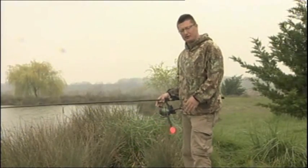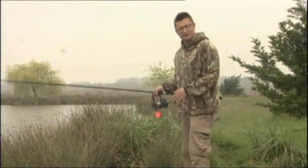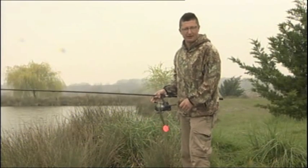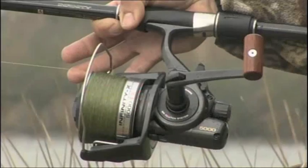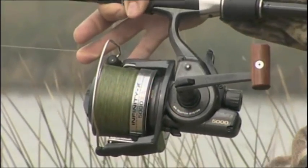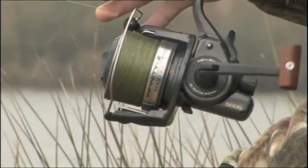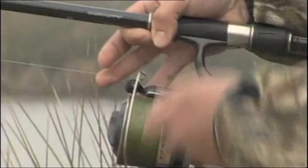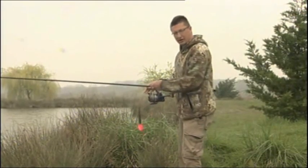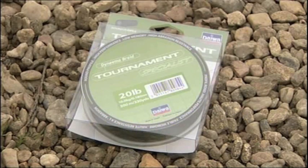In my opinion using the marker float is an absolutely vital part of modern day carp fishing. One, it helps you map out the features in your swim so you know where to put a bait. Two, it gives you something to aim at once you've found those features. The reel is an Infinity X bait runner — a bit extravagant for a marker reel, but it's got a great big spool so the line comes effortlessly off it, plus a bait runner system so when the float's out there I can easily let line off to find the depth. It's loaded with 20 pound Tournament Braid.